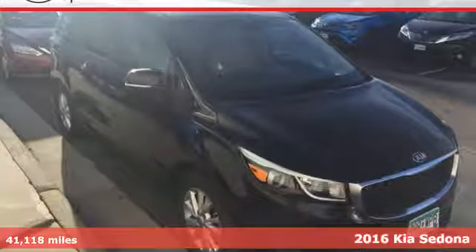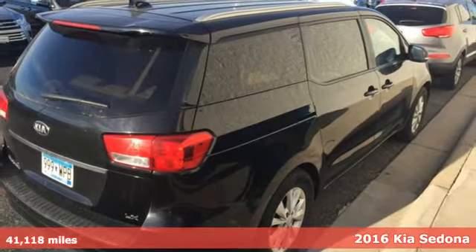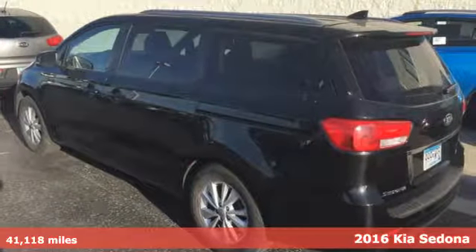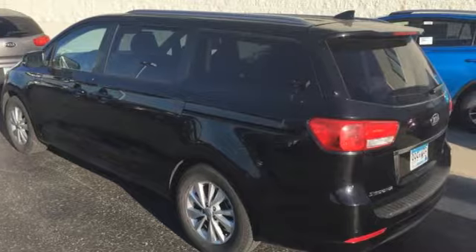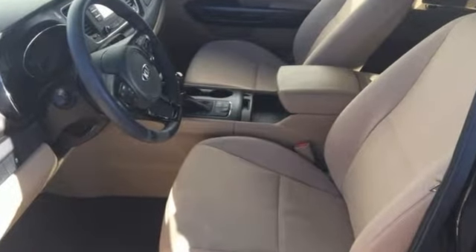Here's the 2016 Kia Sedona LX. Practicality runs throughout this good-looking and family-friendly minivan. Convenient features are abundant, including Bluetooth, a 4.3-inch touchscreen audio display, and a rear-view camera.